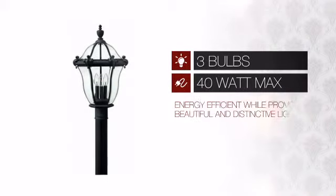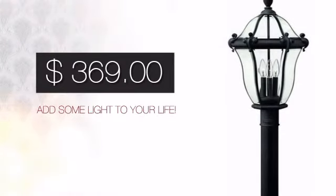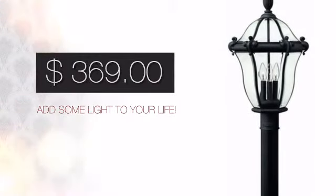Featuring three 40-watt bulbs, it is energy efficient while providing beautiful and distinctive light. And with a price like this, it's easy to add some light to your life.